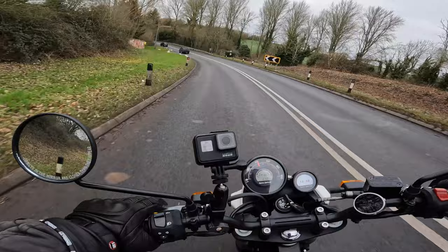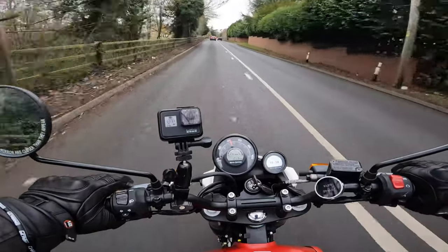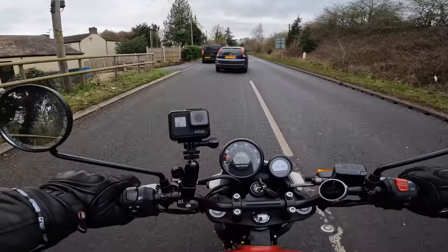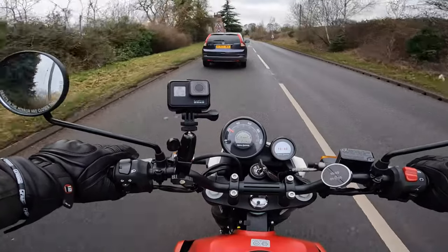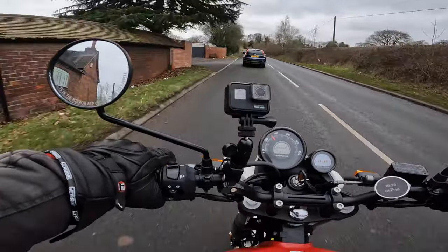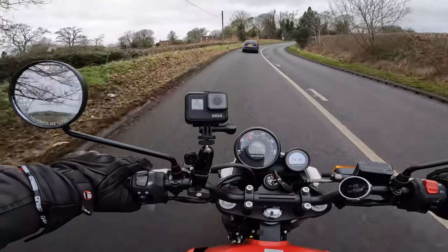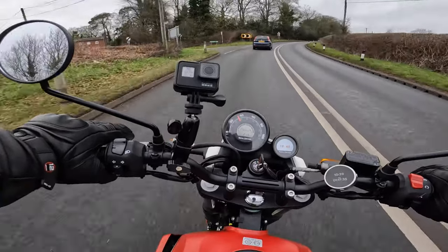I've been waiting to find a suitable time to go out and start running it in, and today is that day — the 4th of February. The running-in process has now begun. To get up to your first service you must not exceed 40 miles an hour for 300 miles. The bike has plenty of power — it wants to get up to 40 and gets there quite easily and sits there quite comfortably.